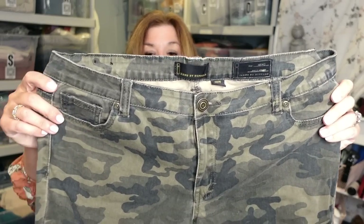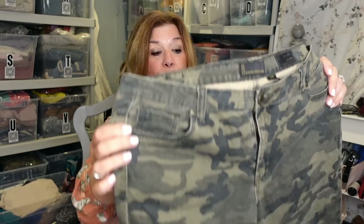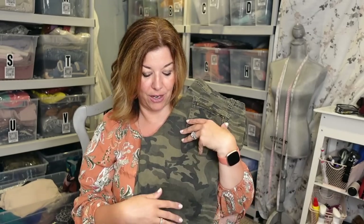Kim brought these over to me. These are jeans by Buffalo — the Nako style, the ankle grazer. They are just some camo jeans. They are not a high rise, and I am kind of a sucker for camo. They are a size 34, which is a size 14, and they do have ankle zips. Really cute pair of pants. I will probably list them between $20 and $25, unless my comps tell me otherwise.